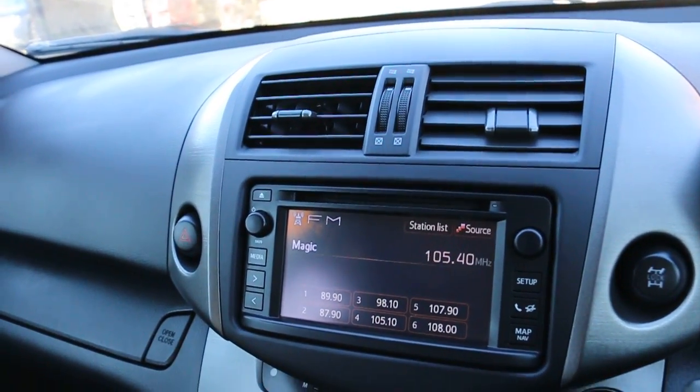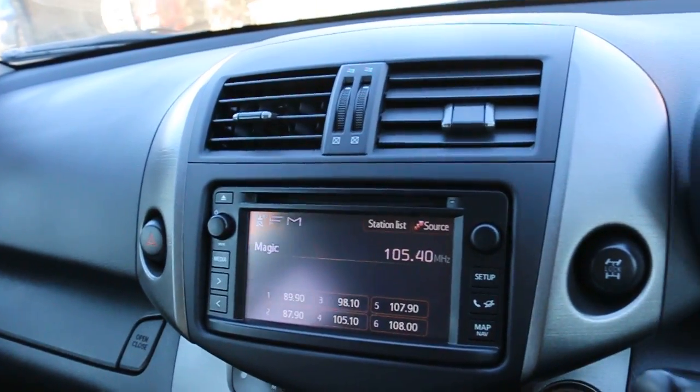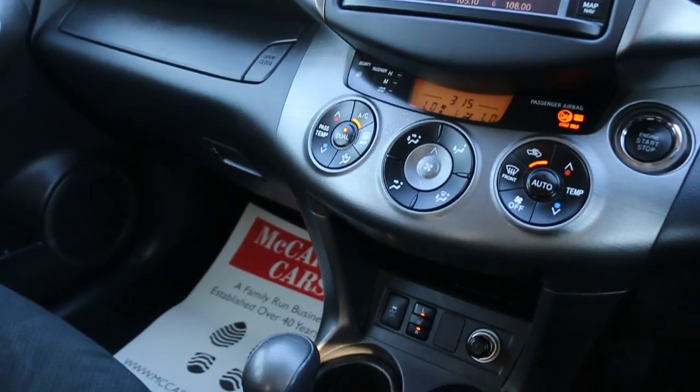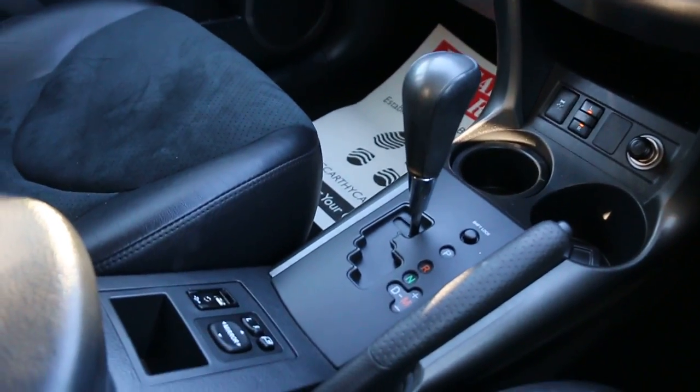KX touch screen with telephone and Bluetooth connection. Push-button start, two-zone climate control air conditioning, heated seats, and automatic transmission.